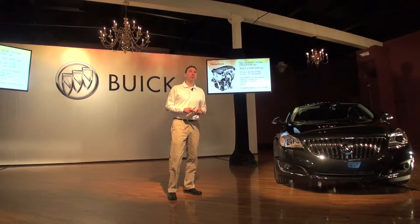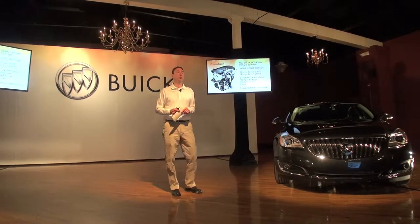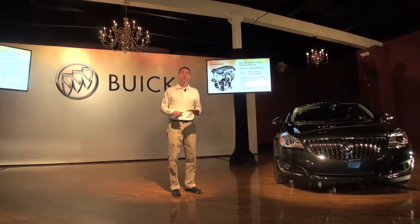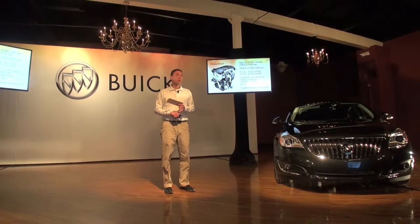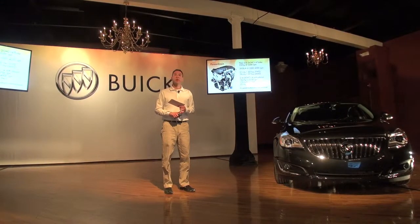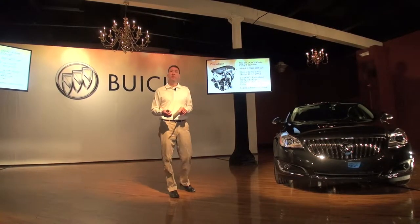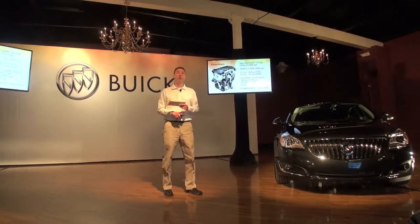Powertrain is a big story for us for 2014. The new standard powertrain is the 2-liter turbo — it's different than the 2-liter turbo we had in 2013. It provides 259 horsepower, 295 foot-pounds of torque, 21/30 from a fuel economy perspective in front-wheel drive. That alone represents a pretty significant improvement from the 2013 2-liter turbo: that's 39 additional horsepower and three additional city miles per gallon.